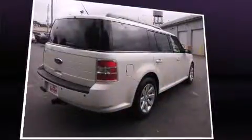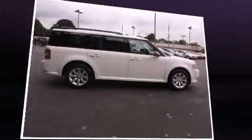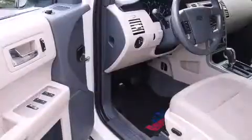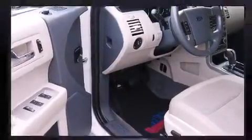It's equipped with tons of terrific amenities, but it won't break your budget. Such as remote keyless entry, front and rear reading lights, speed-sensitive wipers, an outside temperature display, and one-touch window functionality.